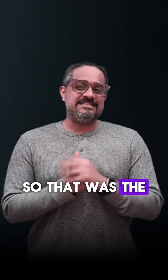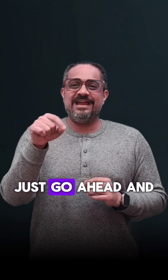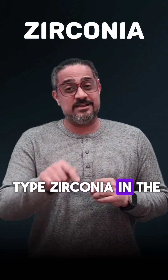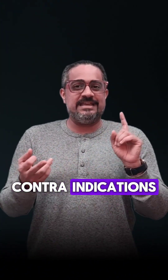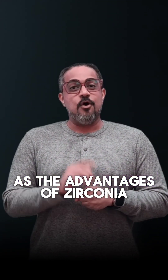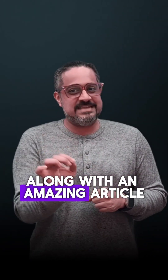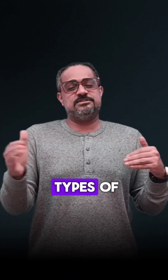So that was this Tipsy Tuesday, friends. If you want more information about this, just go ahead and type 'zirconia' in the comment section and we will share with you the indications, contraindications, drawbacks, and advantages of zirconia, along with an amazing article where you'll get more details about the different types of zirconium dioxide.